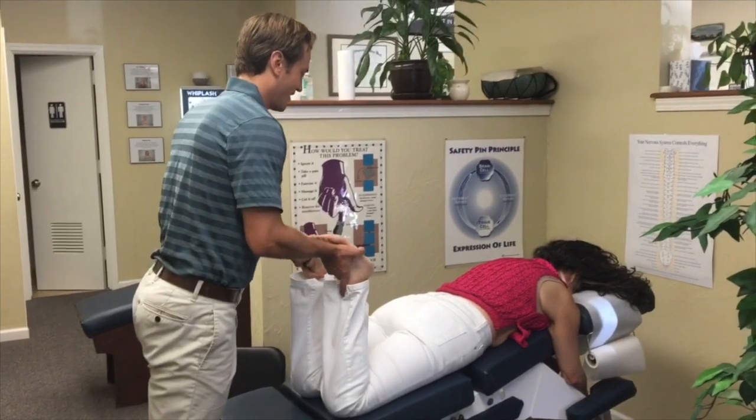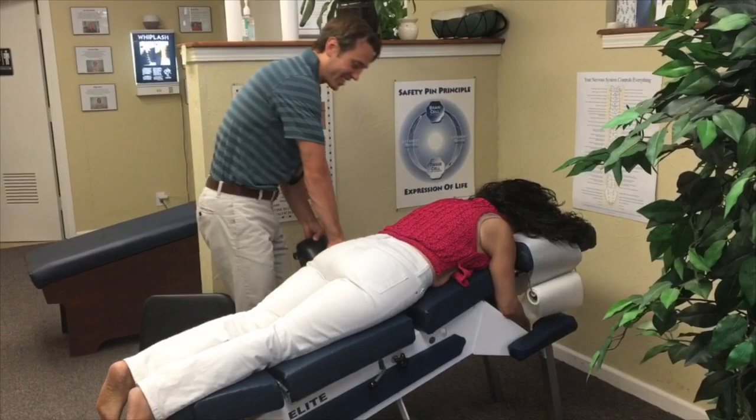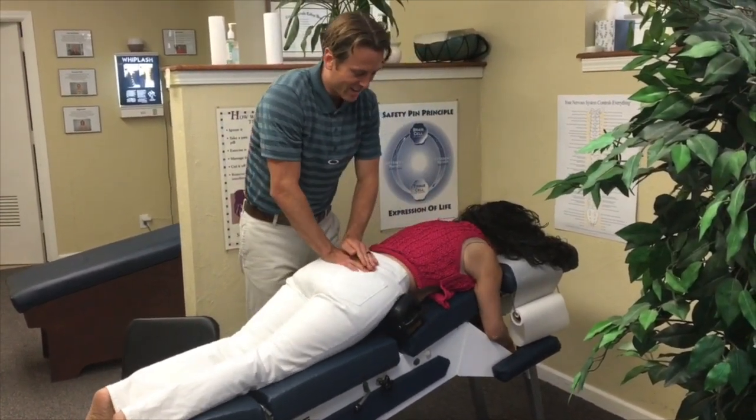Now if you want a more long-term correction, don't forget to go to the root of the problem. In Catherine's case, she had 30 years of back problems — you might want to get those corrected too.